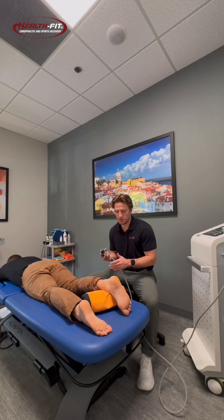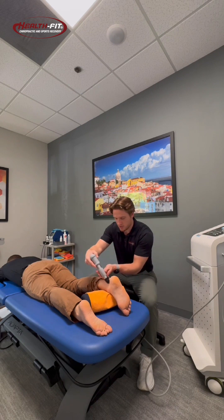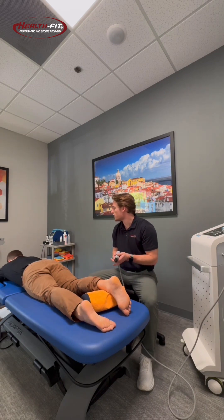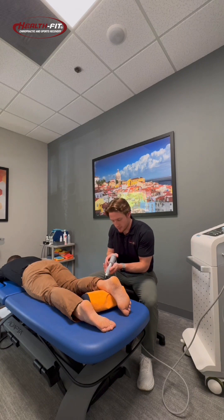So this will be our first demonstration here. We get some ultrasound gel with the Shockwave machine. We're going to start here, and Matt, you just let me know if any of these areas are painful. We want it to be about a three or a four out of ten for you. I'm going to start here and you'll hear a clicking noise as we do this.